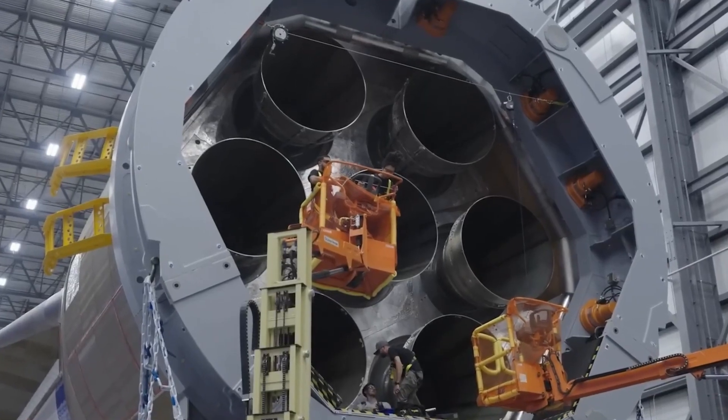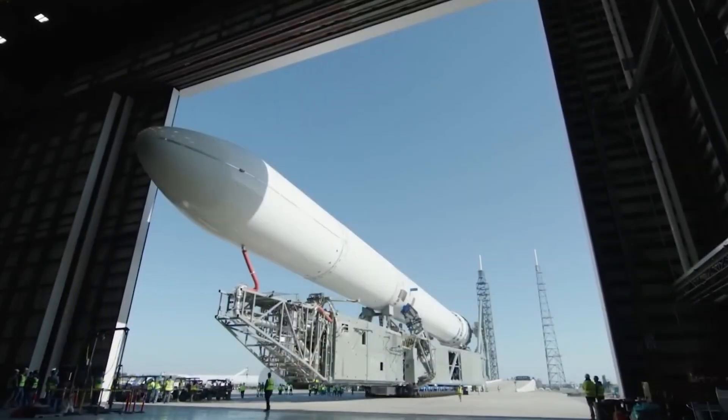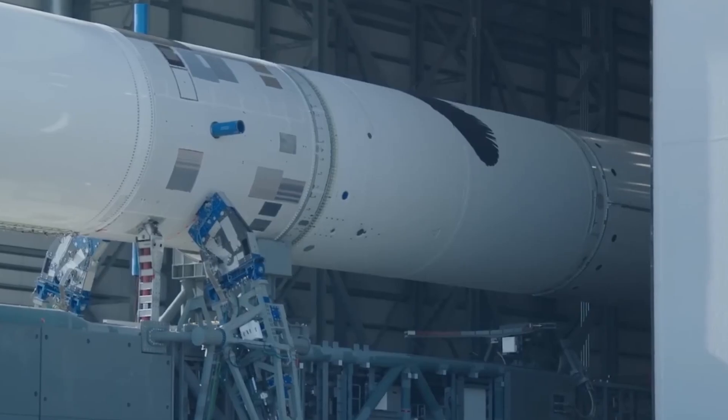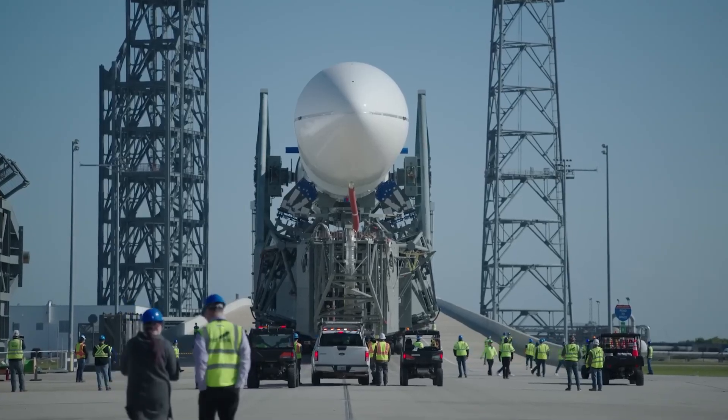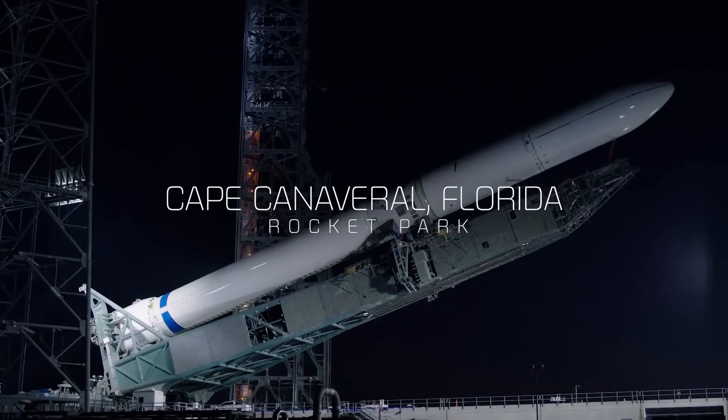It is indeed the much bigger rocket. However, back in 2016, when Blue Origin announced New Glenn, rocket watchers were taken aback by just how big this first orbital rocket was going to be.